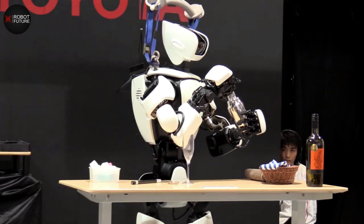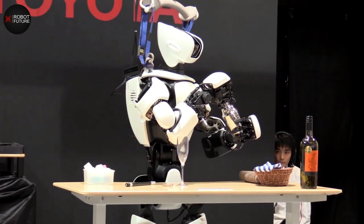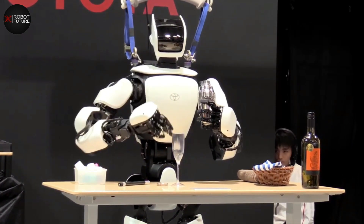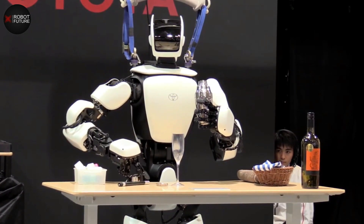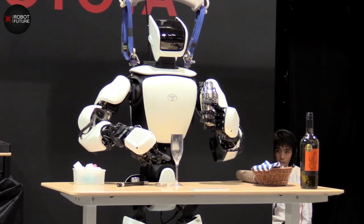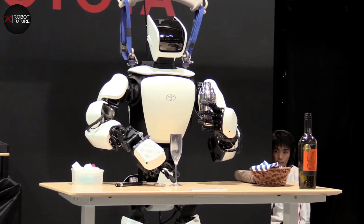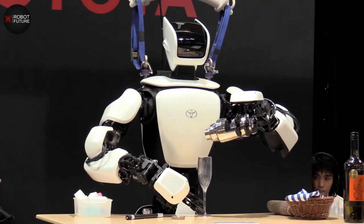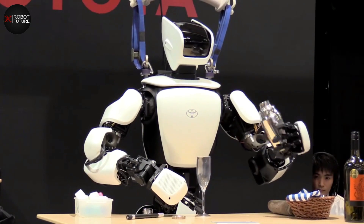The seamless user experience that THR3 offers is making it easier than ever for humans to control robots and leverage their capabilities for various industries. In short, THR3 is a revolution in robotics technology that's transforming our expectations of what robots can do and how they can benefit our lives.